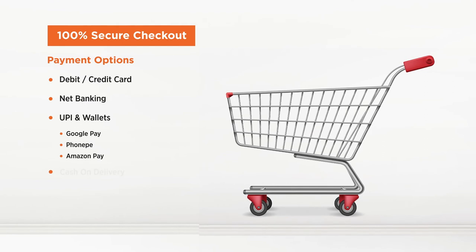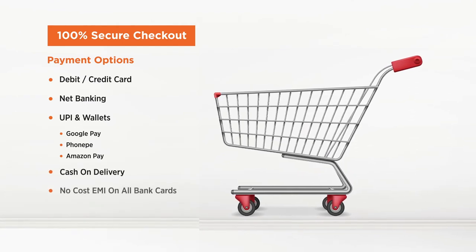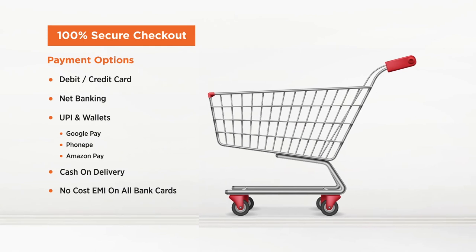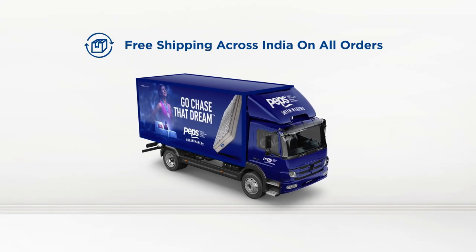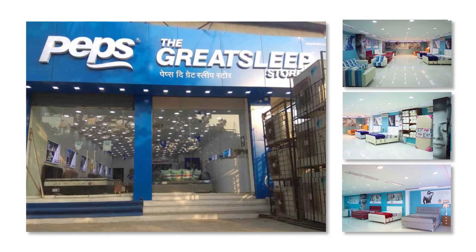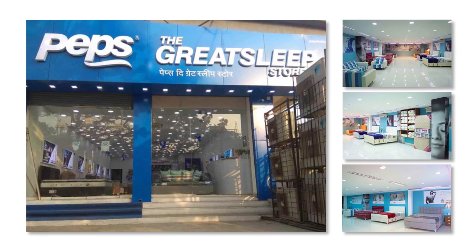PhonePe, Amazon Pay and more. Cash on delivery is also available. Hassle-free no-cost EMI on all bank cards is offered. Enjoy free shipping across India on all orders. Get a first-hand touch and feel experience of the mattress at Peps Greet Sleep stores spread across all metros.